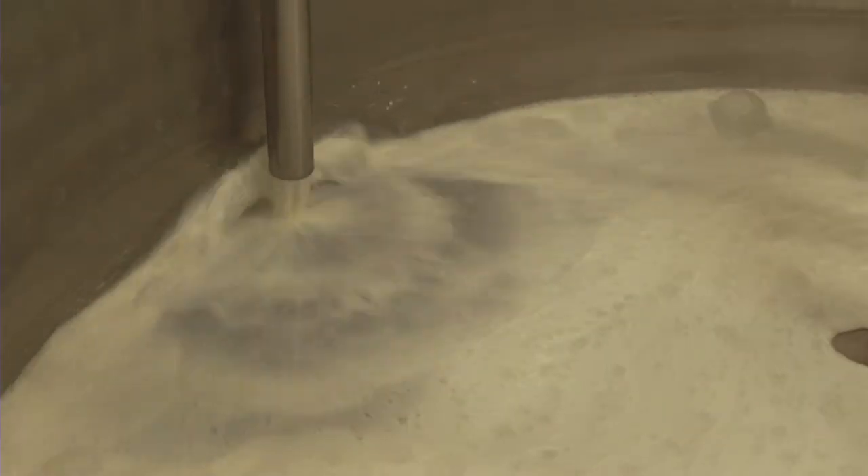The first thing we have to do is pasteurize the milk, which means we have to take the milk from 42 degrees as it arrives from the ranch and increase it up to 145 degrees.